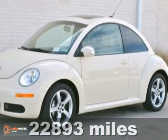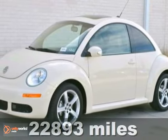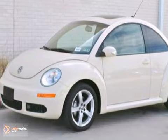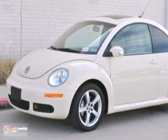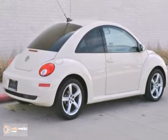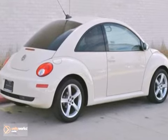Here's a 2009 Volkswagen New Beetle Coupe. It's a certified one-owner, non-smoker lease return. It comes in harvest moon beige and was driven less than 8,000 miles per year. It has a clean Carfax history report and is in wonderful condition.